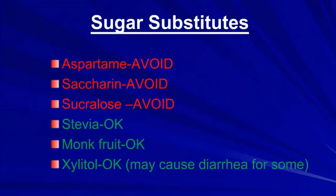For sugar substitutes, avoid aspartame, saccharin, and sucralose. Stevia is probably okay. Monk fruit is okay. Xylitol may be okay, although it causes diarrhea for some people. However, xylitol does seem to benefit the good bacteria in your intestine, is thought to prevent tooth decay in children, and may help prevent ear infections. I use xylitol and think it tastes pretty good.